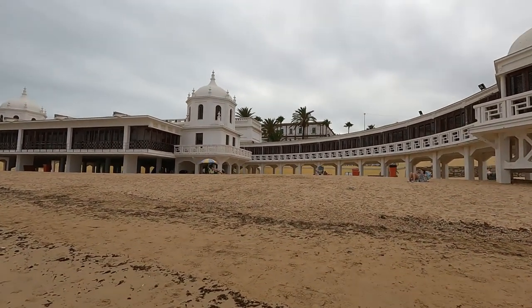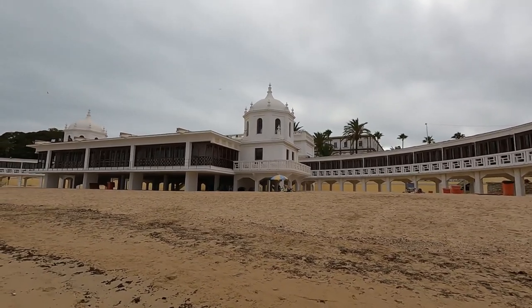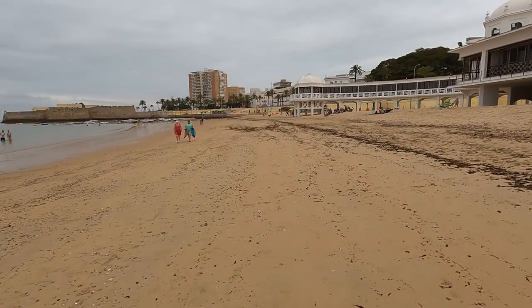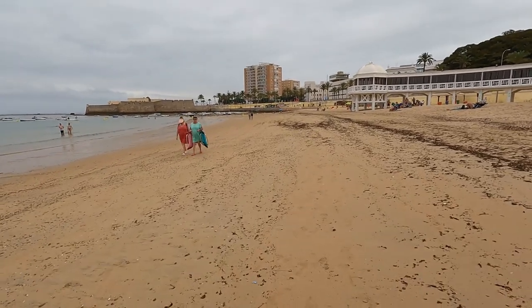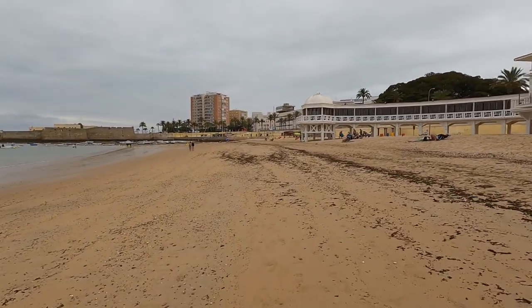We've got a few beach goers here already. We've got this big structure here - you'll see this place in a few hours, probably hundreds of people if not a thousand or more on this beach. You can see they're already clamoring for a spot. That sand feels nice under my feet - nice and sandy, just waiting for the sun. So many great beaches here in Spain and I'm happy to bring them to you.